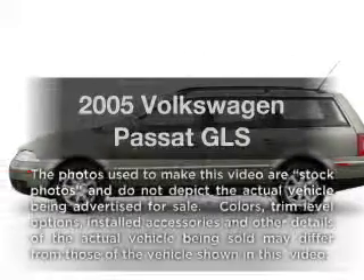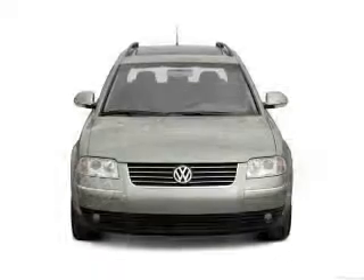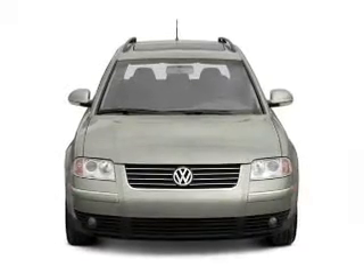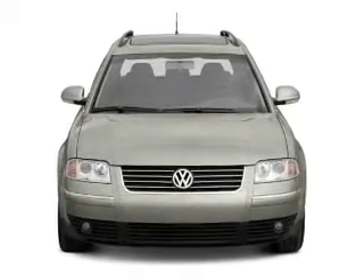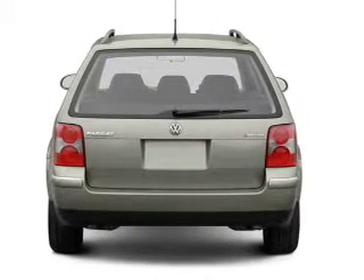Introducing the 2005 Volkswagen Passat — everything you need under one roof with this great vehicle. With an efficient four-cylinder engine, the powertrain includes front-wheel drive that responds smoothly to its automatic transmission.